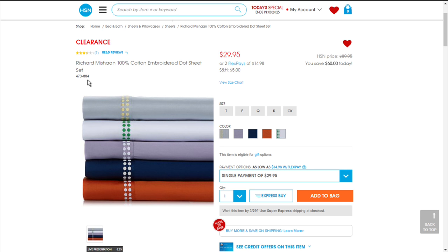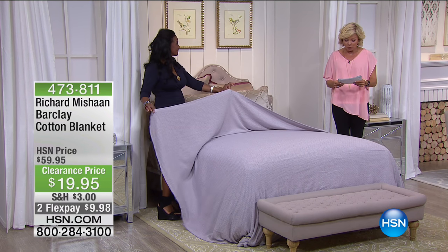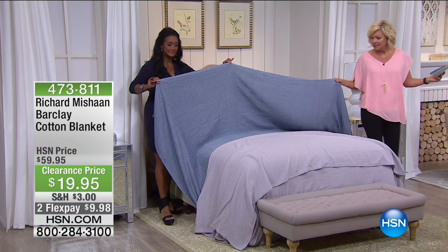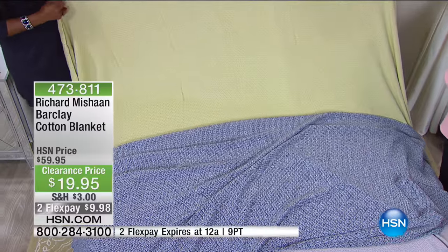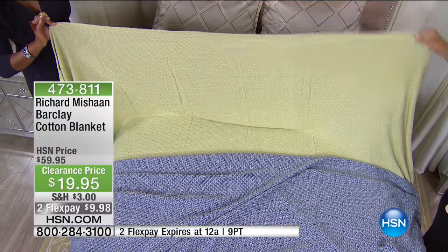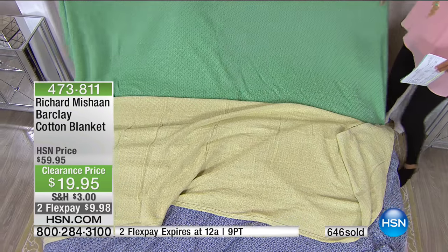Next we move into a ridiculous markdown on a Richard Michon 100% cotton blanket. The colors are spectacular — lavender with a little ivory detailing, and they match those sheets we were just talking about. Here's your navy and white. And this gray-yellow — because of the gray with the yellow, it looks like celery. Celery and lavender was a huge trend in tabletop fine china. $19.95 — absolutely ridiculous. $40 off, 60% off. And this bright green — green being the Pantone color of the year.